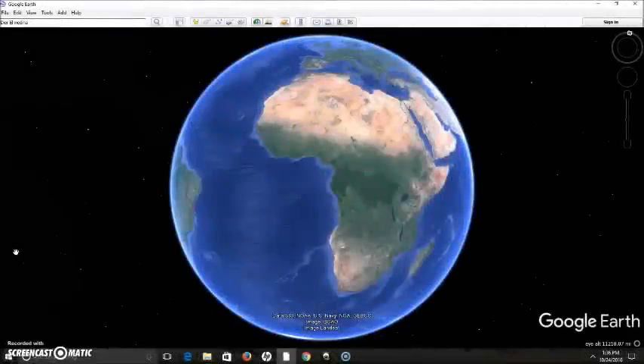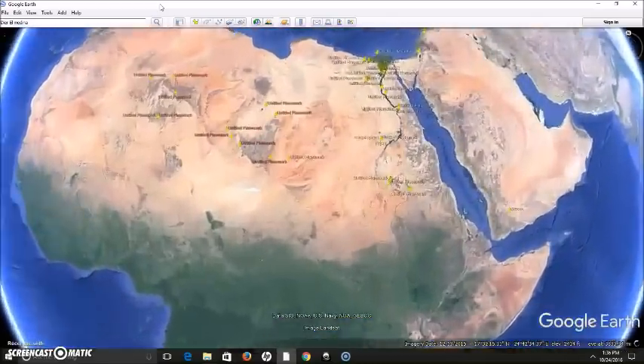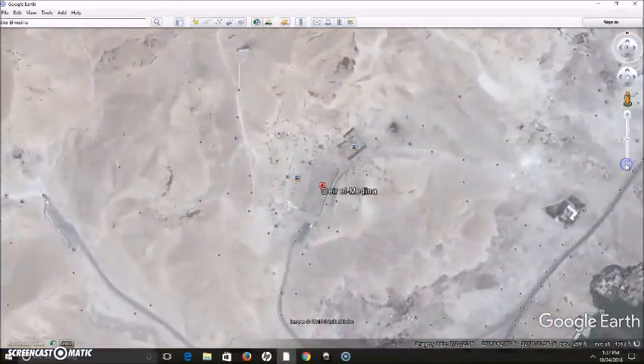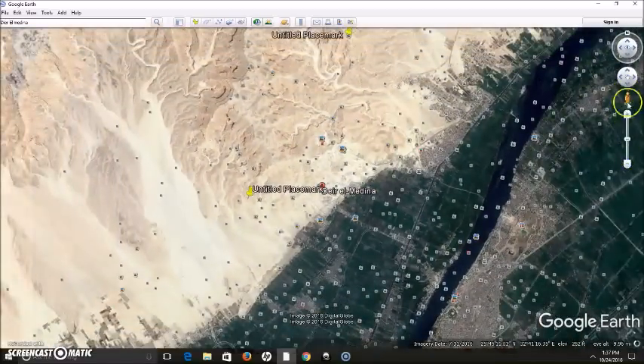Hey everybody, I have a video here for you today. You may think after six or seven hundred ancient history videos I'm running out of subjects to talk about, but actually it's the opposite — I've got too much on my plate. Today I wanted to take you into a site in Egypt called Deir el-Medina, located in the Theban Necropolis area by present-day Luxor. This is actually a village that the workers lived in.